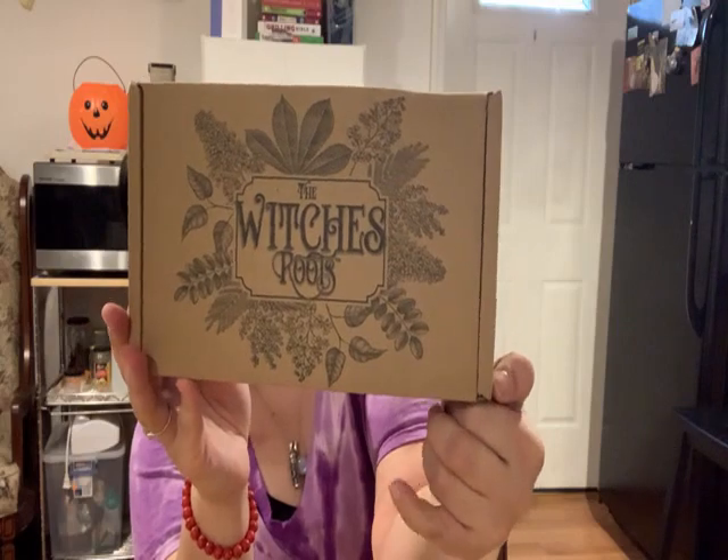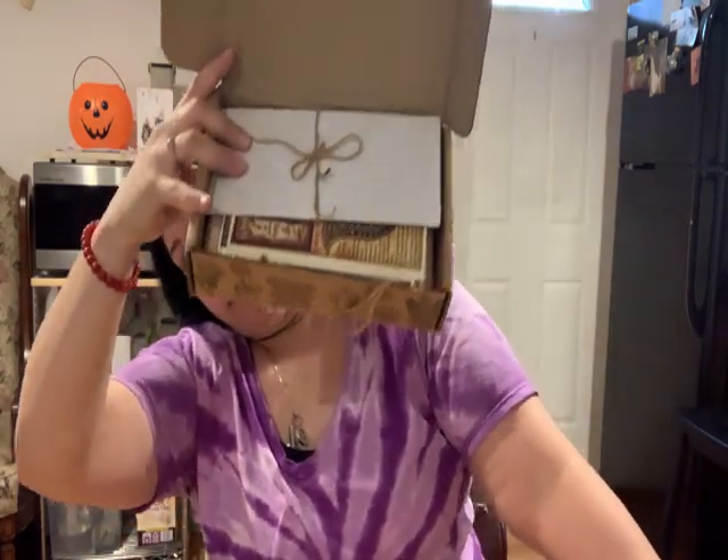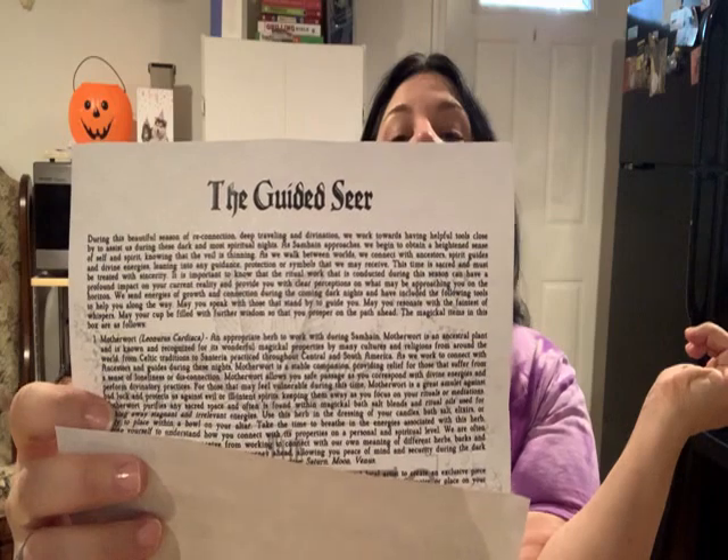For those of you who have not seen how the Witch's Box looks, this is the Witch's Root — the smallest one. The box is quite lovely with these floral imprints on it. Oh yes, I can totally smell that — it smells amazing. When you open the box, there's a parchment with little twine. I save reading it until the end because I want to be surprised. It says the theme of the month is 'The Guided Seer.'